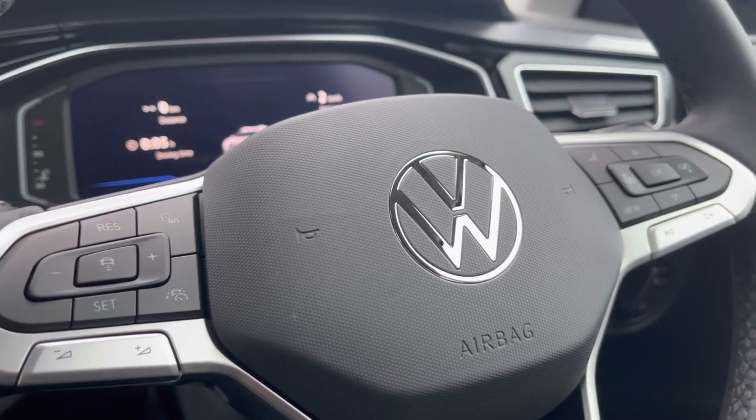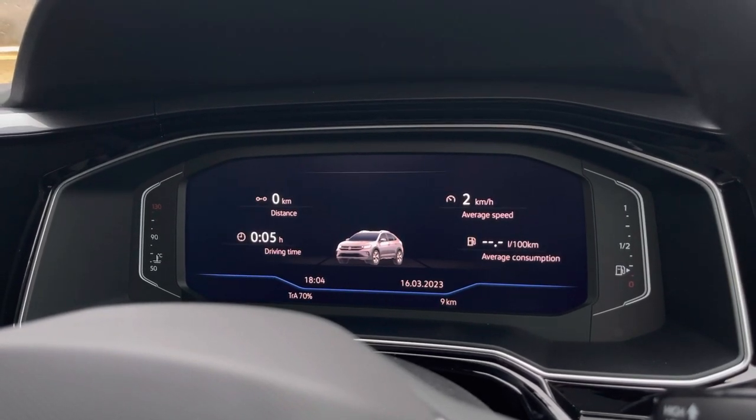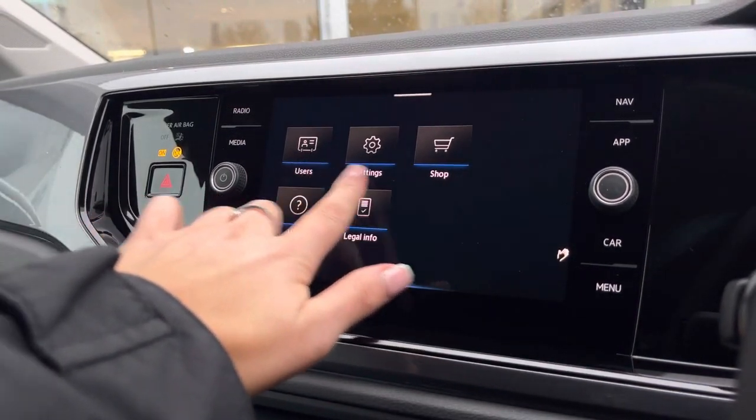This includes the adaptive cruise control, which is perfect for motorway driving directly ahead. We have a fully customisable active information display where we can access the key driver information and settings. This works alongside the infotainment system, which allows you to access your features in more depth.